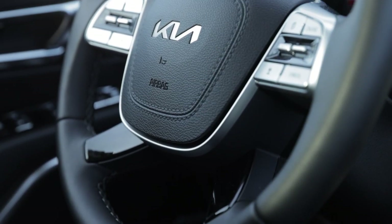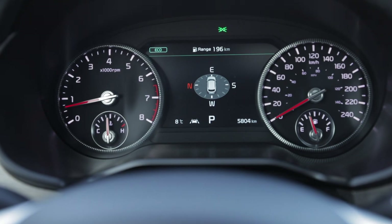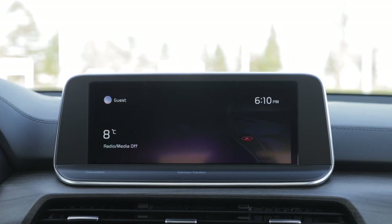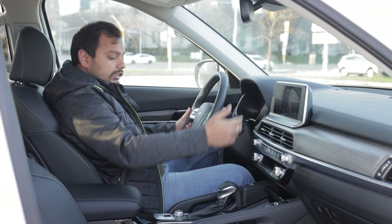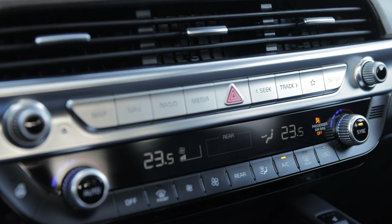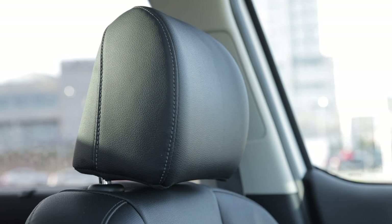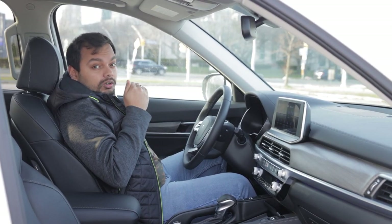There's a host of buttons on the steering wheel for cruise control and navigating the MID, since this is a part-digital, part-analog speedometer setup. The infotainment screen supports wired Apple CarPlay and Android Auto — it's very fluid and crisp, visible even in direct sunlight. The AC controls have an aluminium finish that runs all through the dash. The seats are extremely comfortable, adjustable for lumbar and height, with extendable seat cushions and very soft headrests. This car is built for long drives.